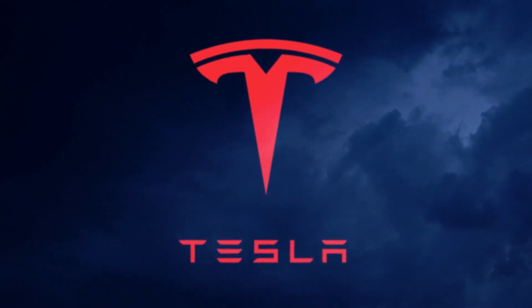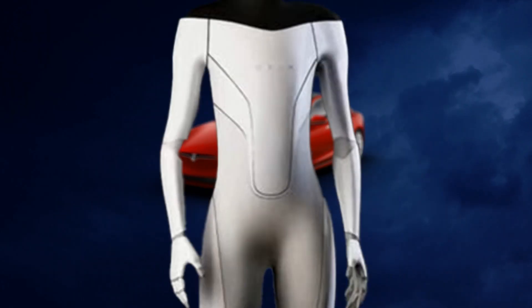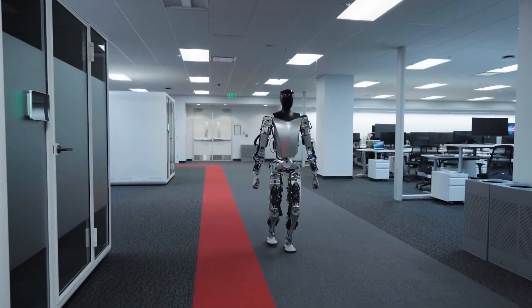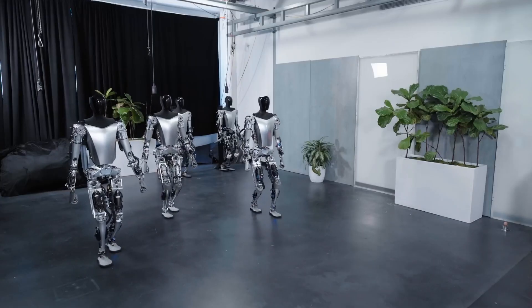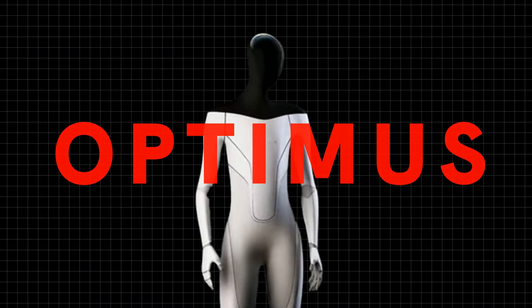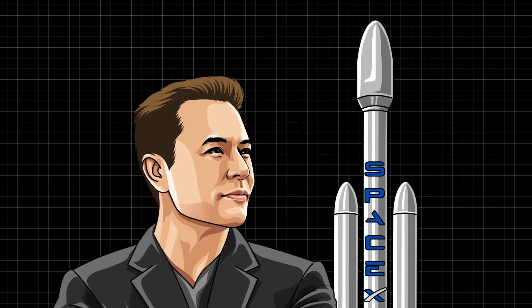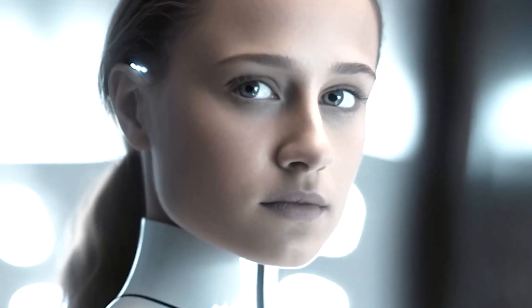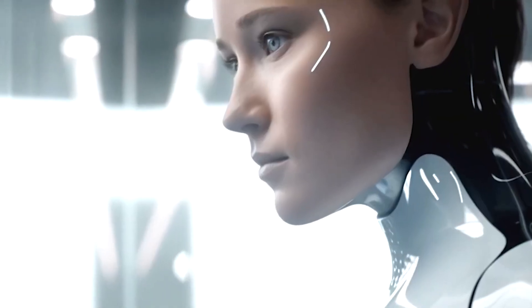Tesla, the well-known company that makes electric vehicles, just introduced their newest invention called the Tesla Bot. They showcased it in an impressive demonstration to show off its advanced technology. This humanoid robot, named Optimus, is a major breakthrough in automation and robotics. Led by the innovative entrepreneur Elon Musk, Tesla's entry into the humanoid robot industry has generated a lot of excitement and anticipation.